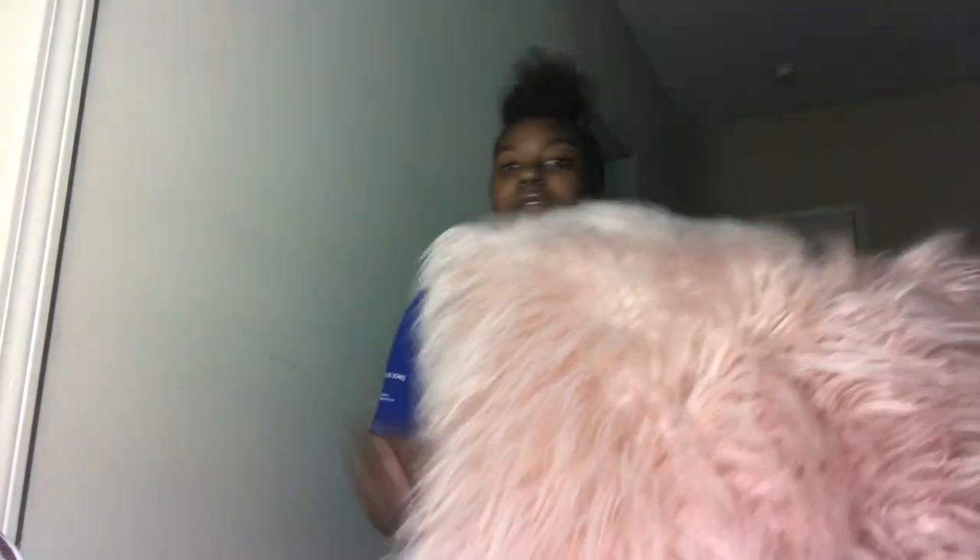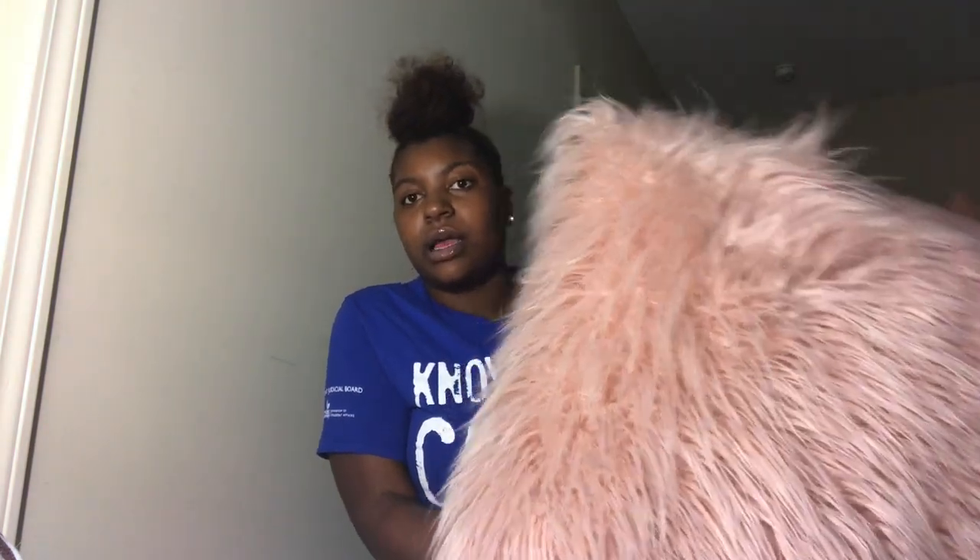The next thing I got is this furry pillow — it matches the throw of course. I got this from Bed Bath & Beyond too, and it was $24.99. It's the biggest one they have; they have a smaller one that's about half this size, but I wanted a big pillow on my bed because it's soft and comfy. I know it's cliche — everybody gets furry pillows — but look, I want furry pillows, I got one.